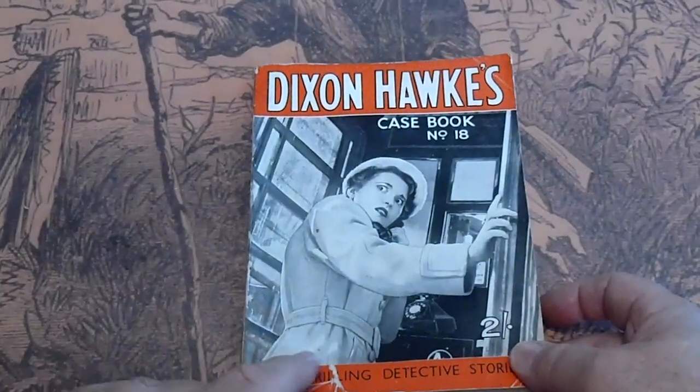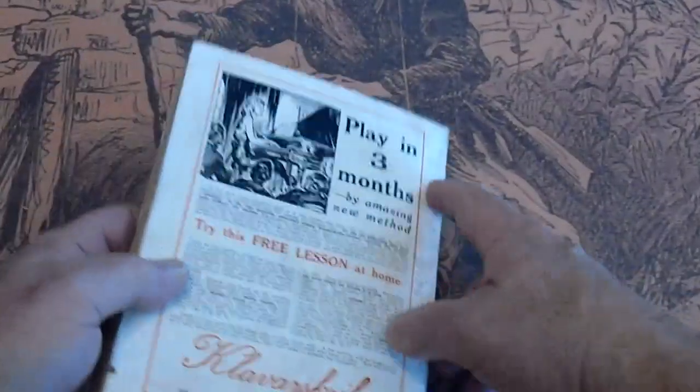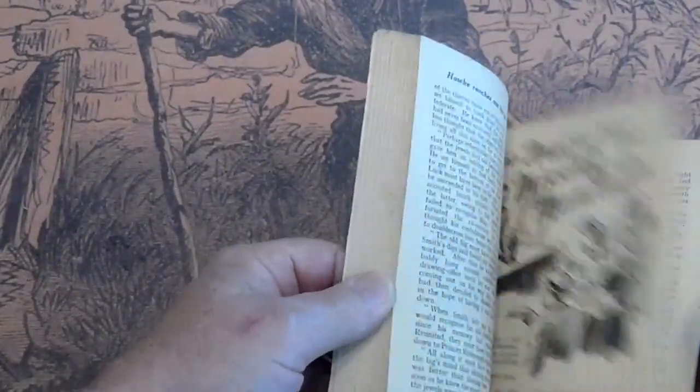Dixon Hawks Casebook number 18. It's got a split here. Some rubbing here in the back. Pages are white.